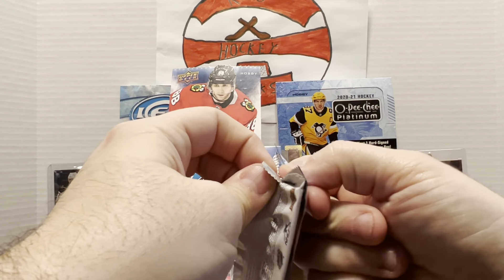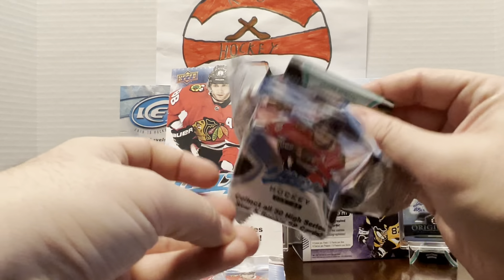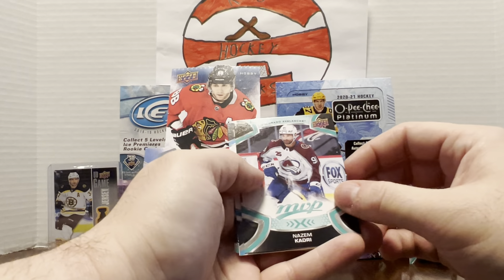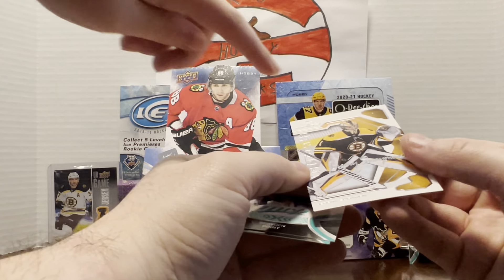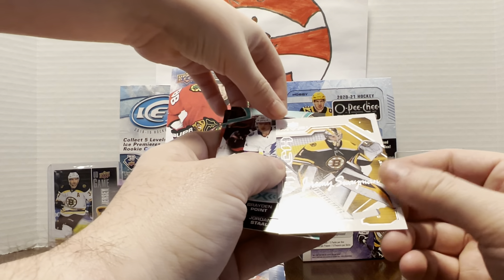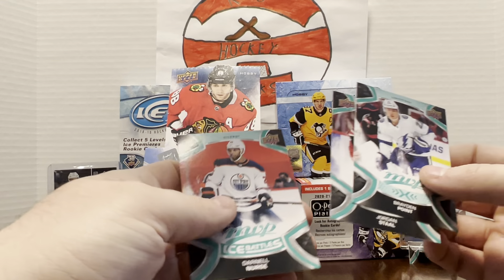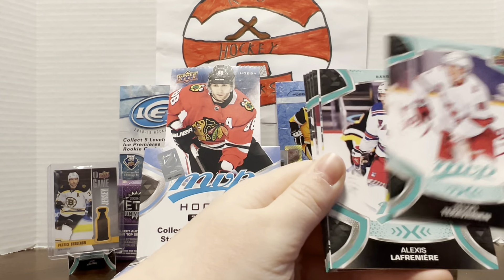We have three boxes of this that we're going to open in total, but not in the same video. Alex Pietrangelo, another Ovechkin — it's a checklist. We've been nailing the Ovechkins today, that's our third one so far. Nazem Kadri, Ryan O'Reilly. A blue Jeremy Swayman — I thought that was too good for a minute. I've got to figure out what these cards are. I'm guessing they're like a retro MVP since that logo is from when it first came out. Braden Point, Jordan Staal, and Darnell Nurse.